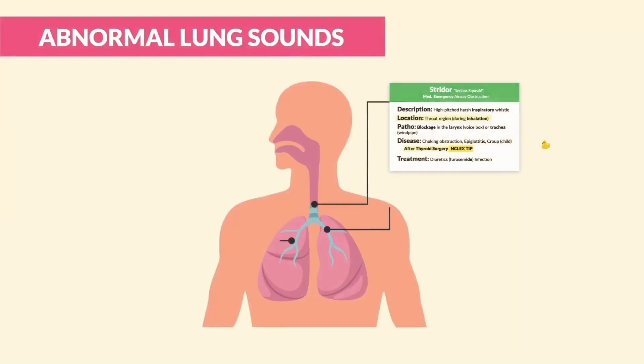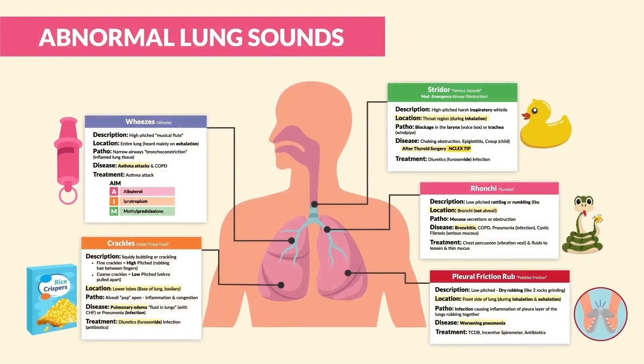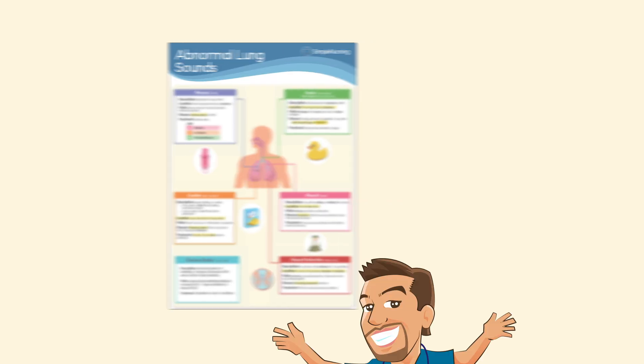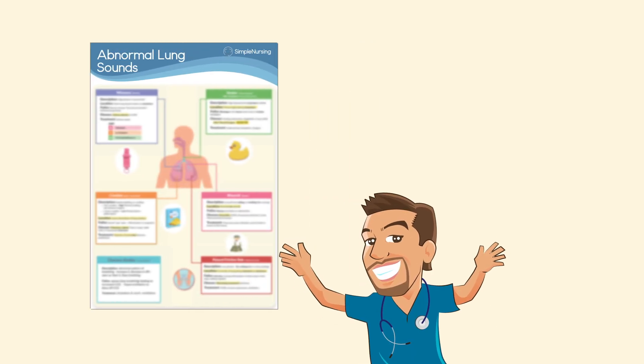In this video, we're going to be listening to the top five most tested lung sounds, including the need-to-know key points and the top missed questions at the very end. Be sure to stick around to the end to get the need-to-know info on exit exams, your nursing exams, as well as the NCLEX. Be sure to pause the screen and focus on the highlighted key points, and pull out the study guide for this section.